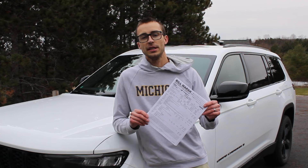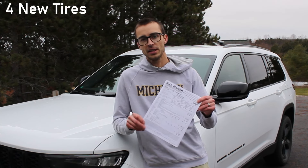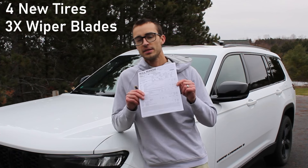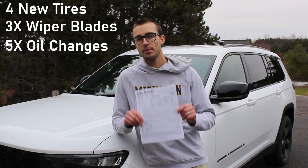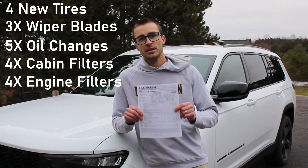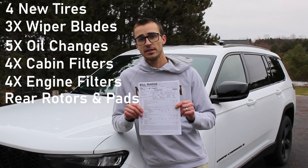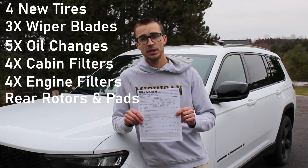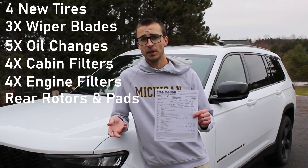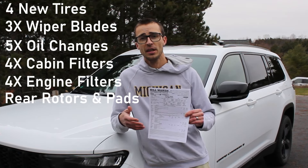It just got a brand new set of tires — the originals had 50,000 miles on them. It's gone through several sets of wiper blades, several oil changes, several cabin air filters, and several engine air filters. It also got a new set of brake pads and rotors on the rear; the fronts are the same original pads and rotors from the factory.